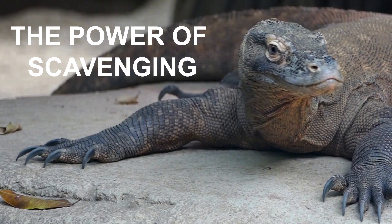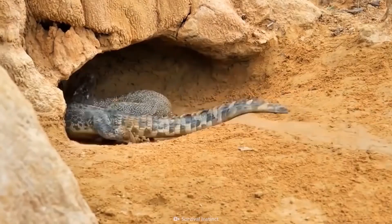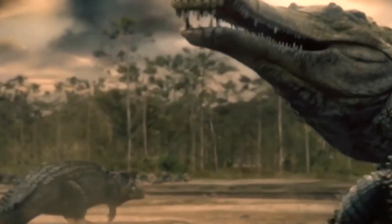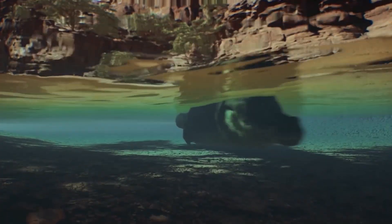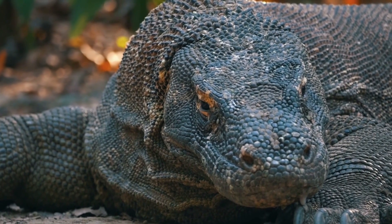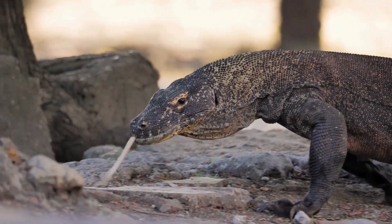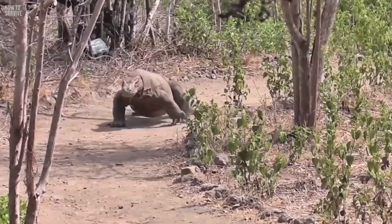The power of scavenging. Komodo dragons aren't just skilled predators — they excel at scavenging too. Their acute sense of smell detects carrion from miles away, and their powerful jaws can crush even the toughest bones. Scavenging is vital, especially in the dry season when prey is scarce. Their ability to adapt and use various food sources ensures survival in a challenging environment.